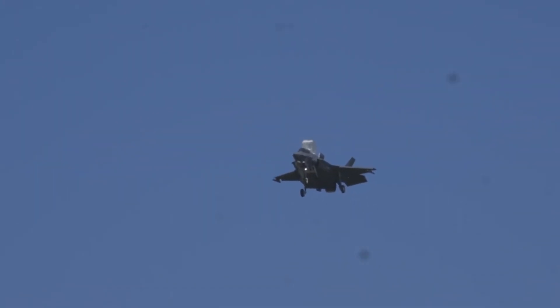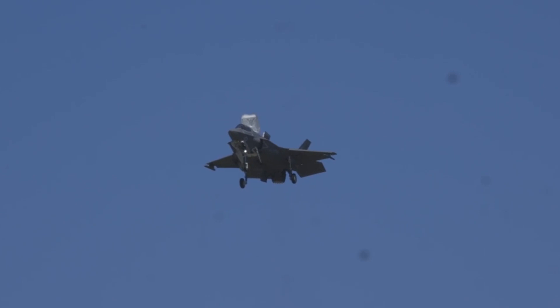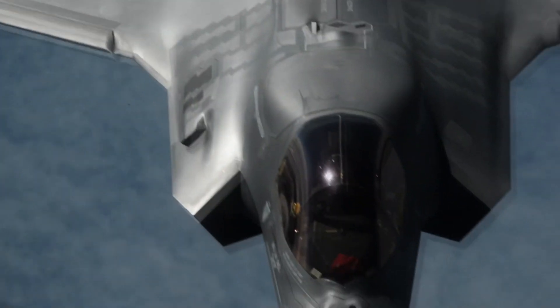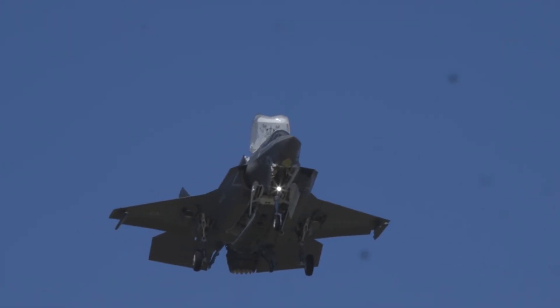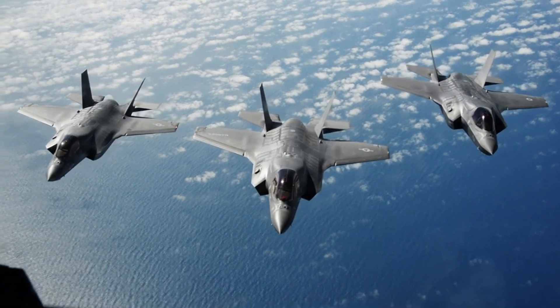Countermeasures and radars: the F-35B is equipped with an AN/APG-81 Active Electronically Scanned Array (AESA) multifunctional radar built by Northrop Grumman. It also houses an AN/AAQ-37 Distributed Aperture System (DAS), Barracuda AN/ASQ-239 electronic warfare system, Multifunction Advanced Data Link (MADL) communication system, and missile warning system.